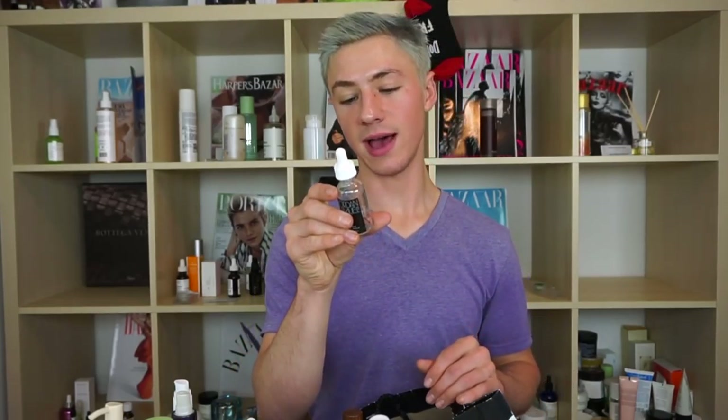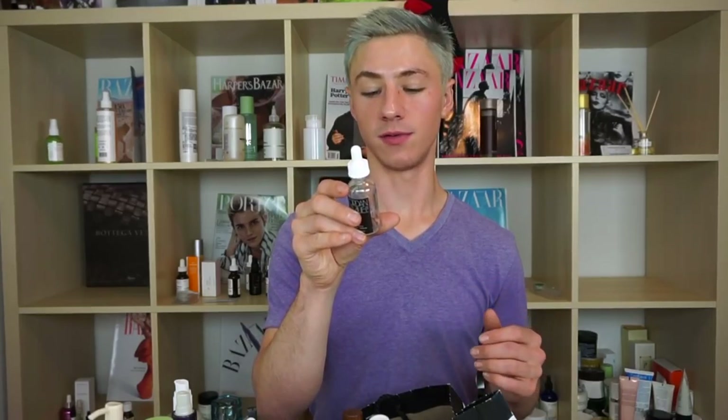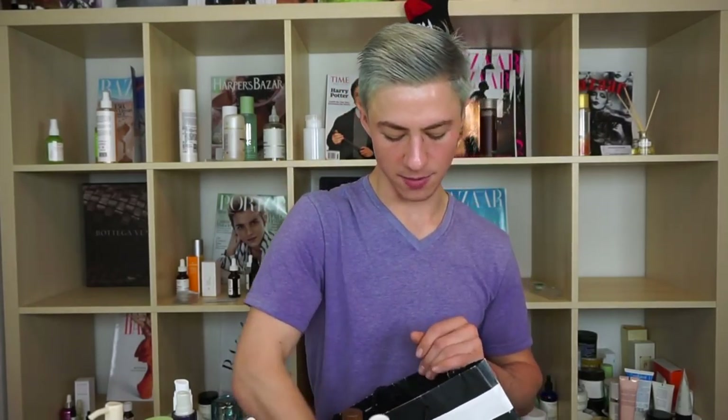Next is the Jordan Samuel Hydrate Facial Serum — Trish let me try this since I'd been wanting to. It has a vitamin C derivative to brighten the skin, plus aloe, vegetable glycerin, hyaluronic acid, and cucumber fruit extract. It's a very nice serum, a lot of people really love it, and I understand why. I would recommend it.